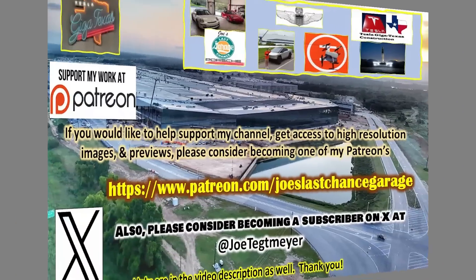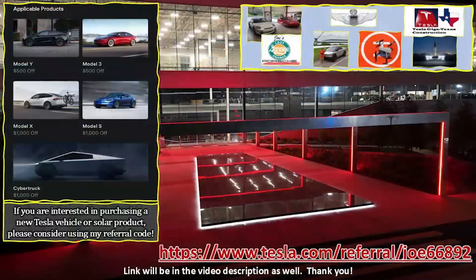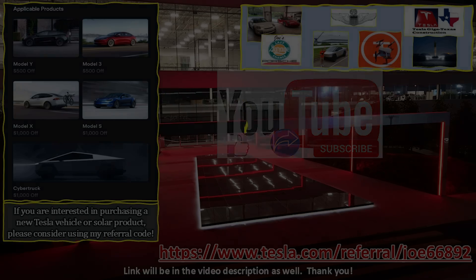Thank you very much for watching — I appreciate it. Let's get the drone in the air and take a look at the site today. If you would like to support my efforts, please consider using the links in the video description. If you're interested in Tesla products, you can help yourself and support me by using my referral code. Don't forget to hit the like and subscribe buttons on my YouTube video, as this helps as well.